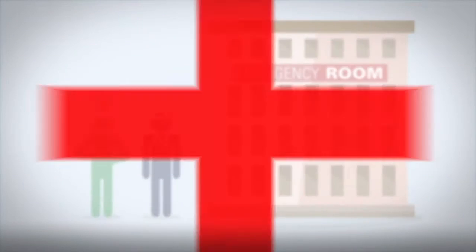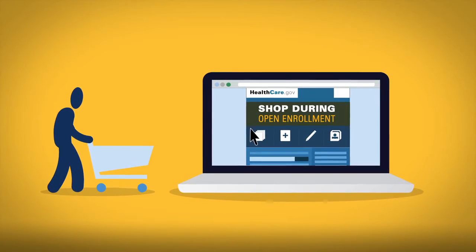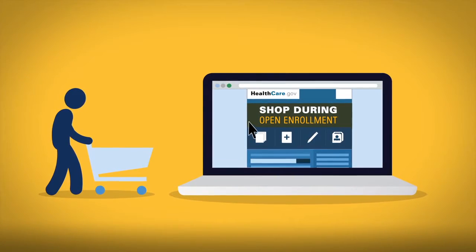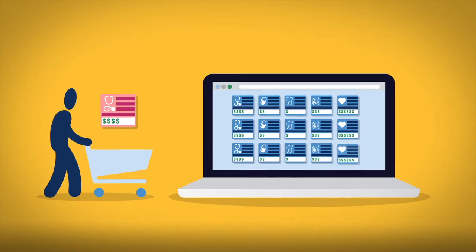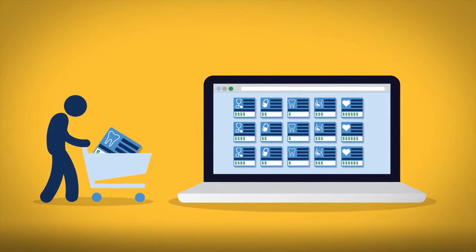The ER should only be used in a true emergency. If you buy insurance through the marketplace, you should purchase during open enrollment, usually at the end of the year. Even if you have a plan you like, you can always explore new options on healthcare.gov.